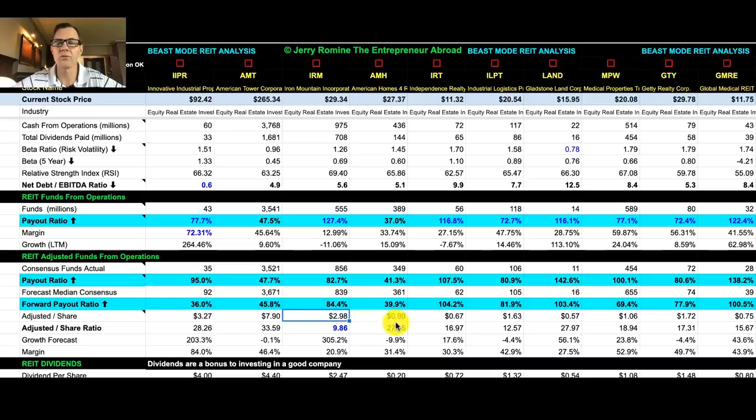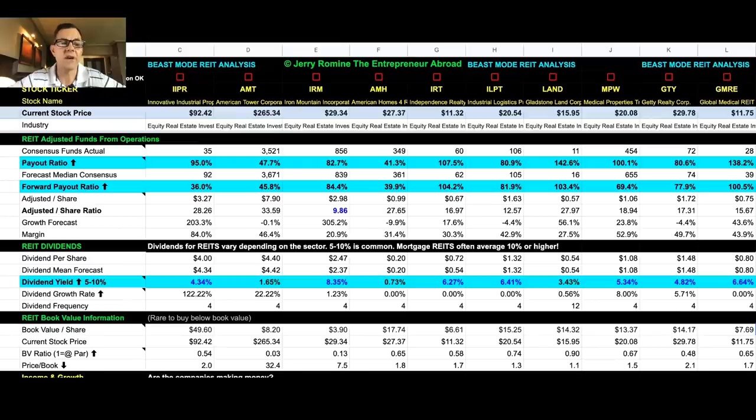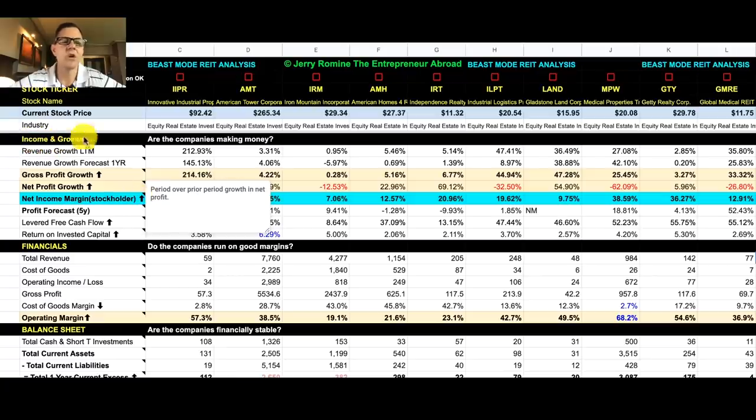We can also look at the forward payout ratio, and here the average is 74.3%. REIT dividends are a major reason why people like to invest in REITs. The dividend yield typically varies between 5% and 10% depending on the type of REIT. Our REITs today are coming in with an average 4.8% yield, which is pretty good, and IRM is coming in at 8.35%. The REIT book value information can be very helpful for side-by-side comparisons. I would always want to look at the net income margin, and here our best is IIPR at 53.76%, which is quite impressive.